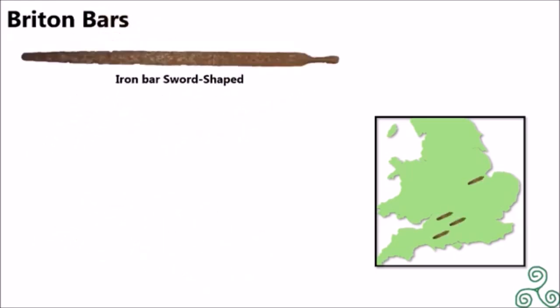The first type of currency actually used in the British Isles were iron bars. Very little is known about these, and they may have not been currency — they may have just acted as IOUs. There have been four types of these bars found in the British Isles, all in what is known today as England.